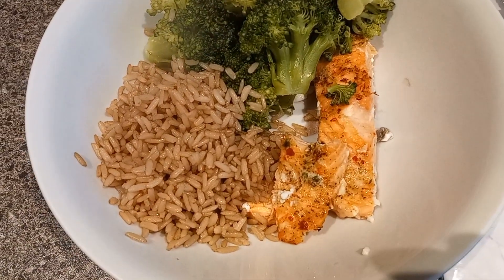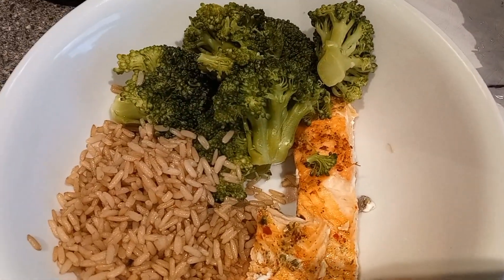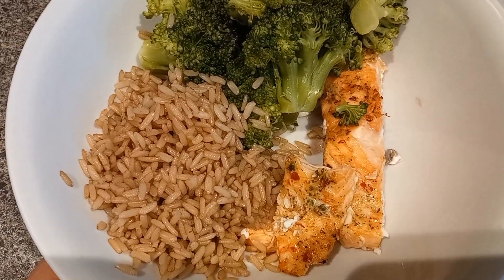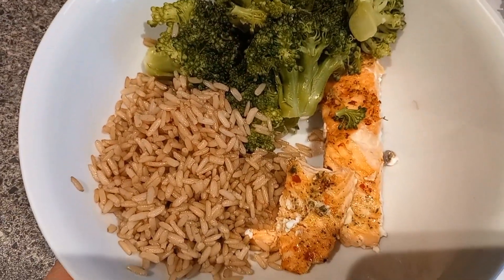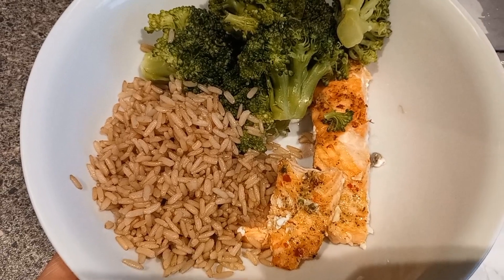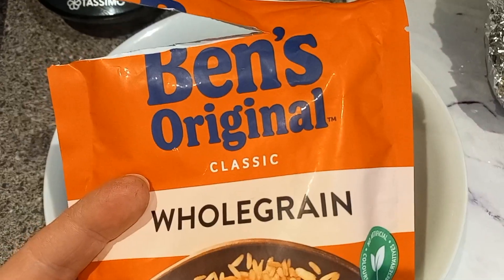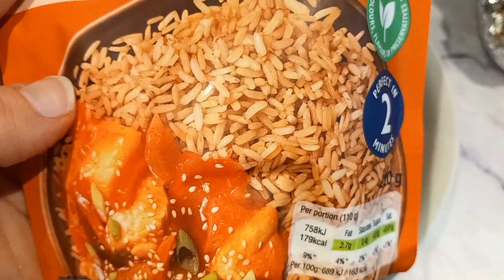For tea tonight I'm having one of the Aldi infused salmon fillets for 159 calories, 145 grams of broccoli which is 41 calories, and then half a pack of Uncle Ben's rice coming in at 181 calories for half the packet.